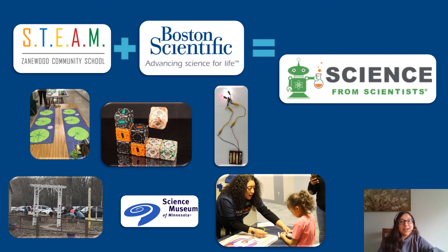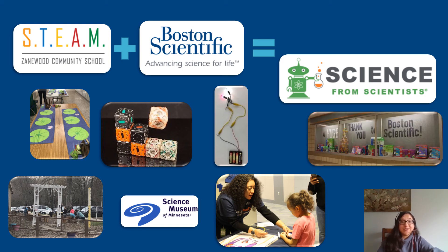A few years ago, Boston Scientific and Community Outreach also participated in helping build the outdoor classroom at Zanewood. We can also provide STEM resources and materials to Zanewood for different types of activities.